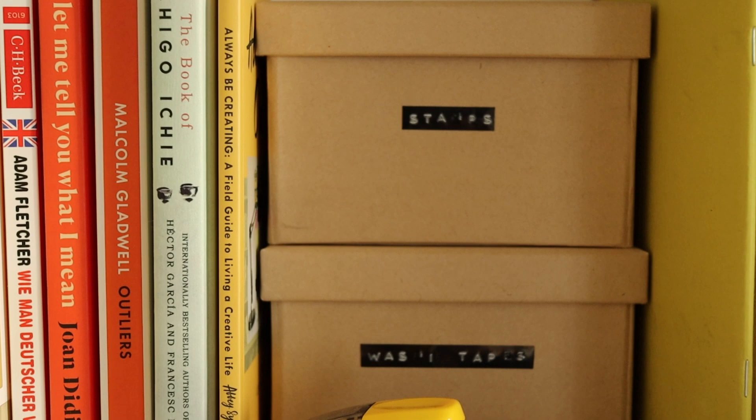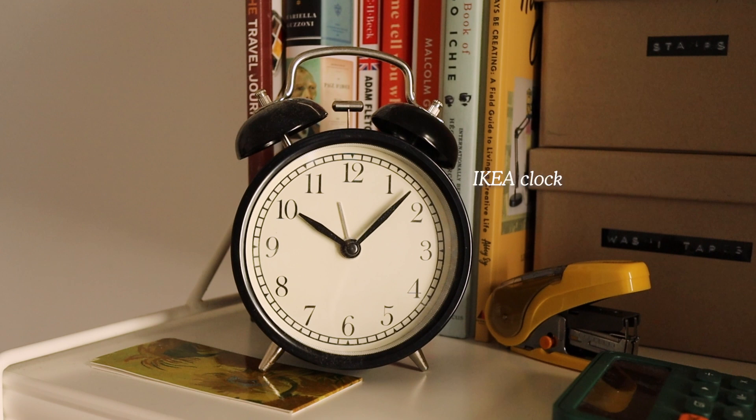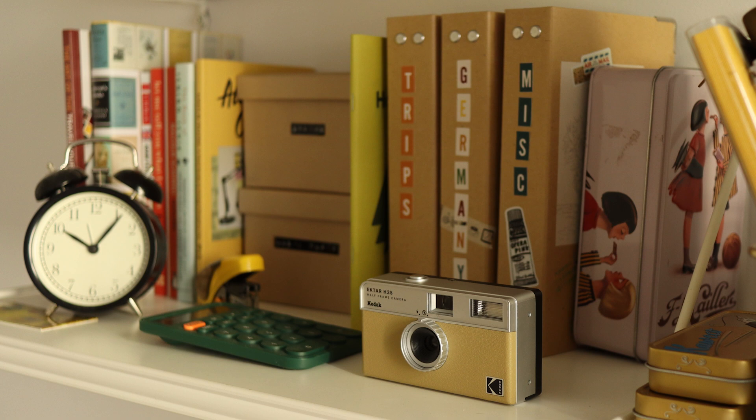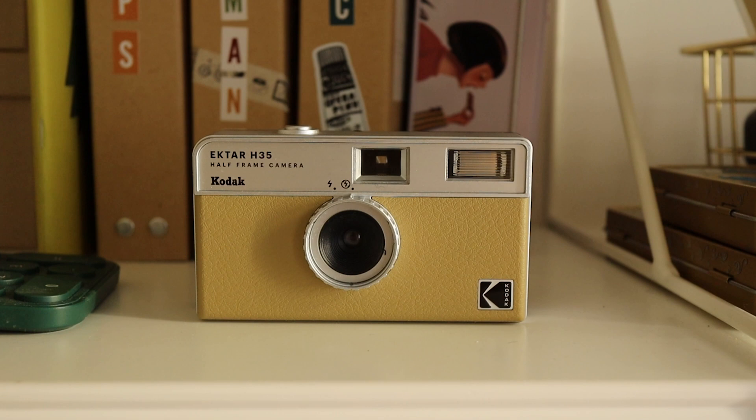Let's have a look at my stuff. First, I have this IKEA clock — it's analog and I really like looking at it. It's my go-to clock because in Manila I have the same clock, so it's just programmed into my brain to look at this clock to know what time it is.